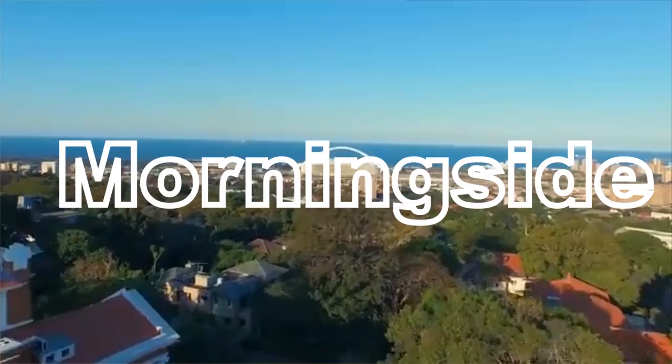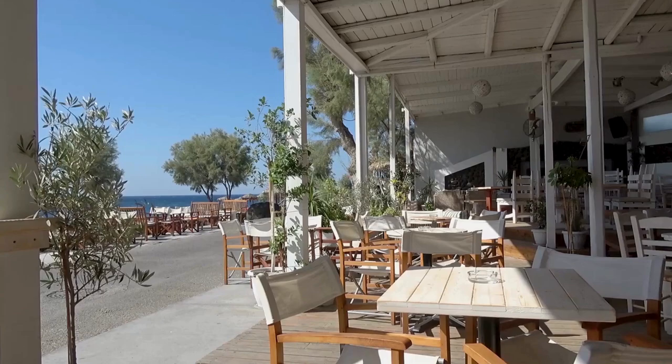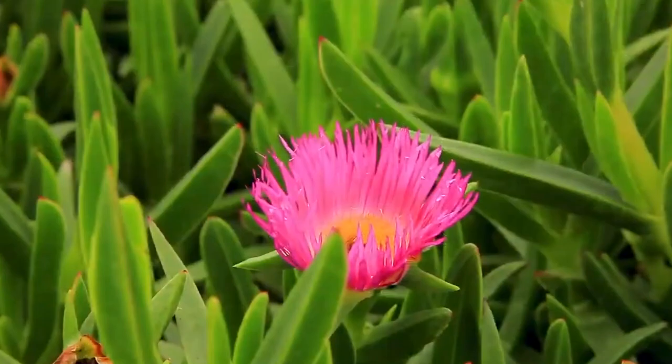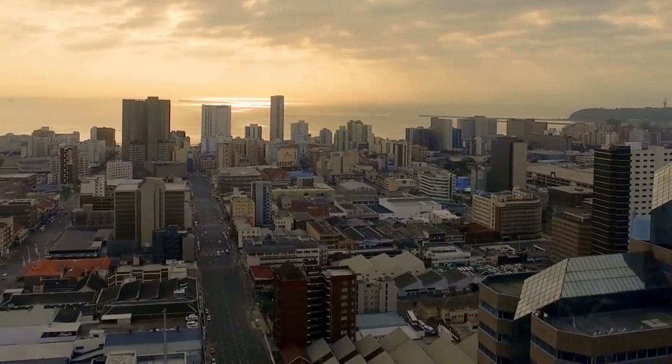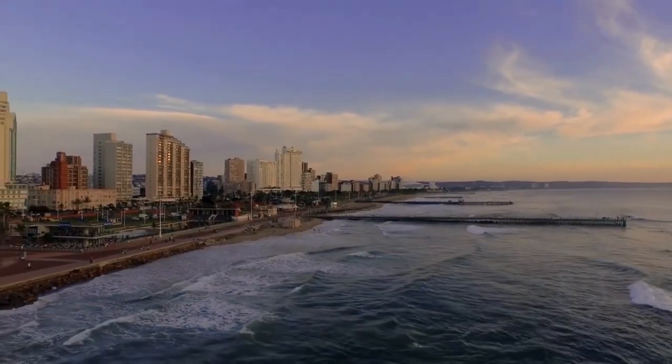Number three, Morningside, the urban lifestyle hub. For those seeking a vibrant urban lifestyle, Morningside is the place to be. Let's explore why Morningside stands out and how you can invest smartly in this area. Morningside is a lively suburb known for its trendy cafes, boutiques, stores and cultural attractions. Its close proximity to Durban CBD and the beachfront makes it an attractive location for young professionals and creatives.